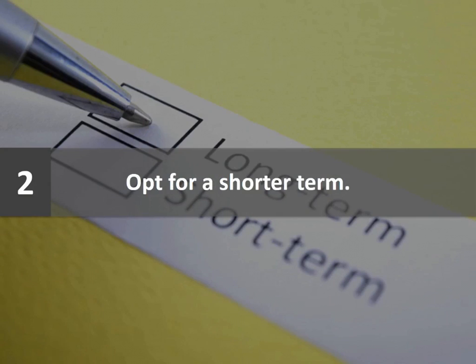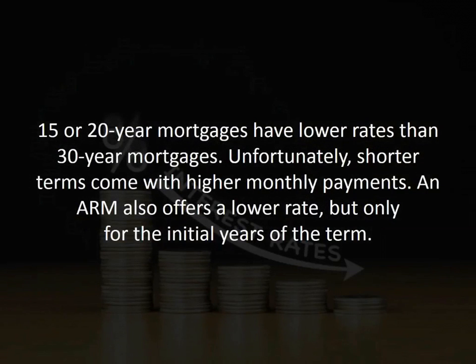Number two: opt for a shorter term. 15 or 20-year mortgages have lower rates than 30-year mortgages. Unfortunately, shorter terms come with higher monthly payments. An ARM also offers a lower rate, but only for the initial years of the term.